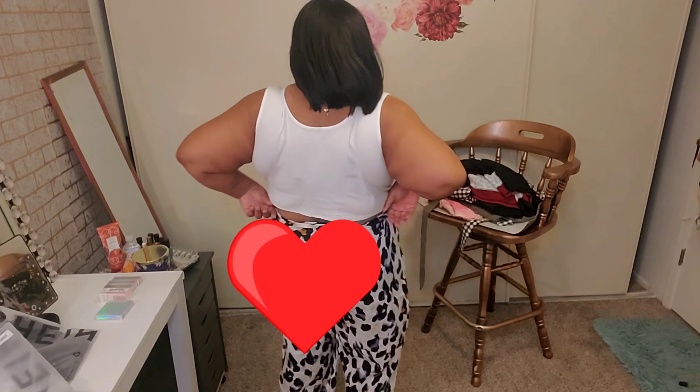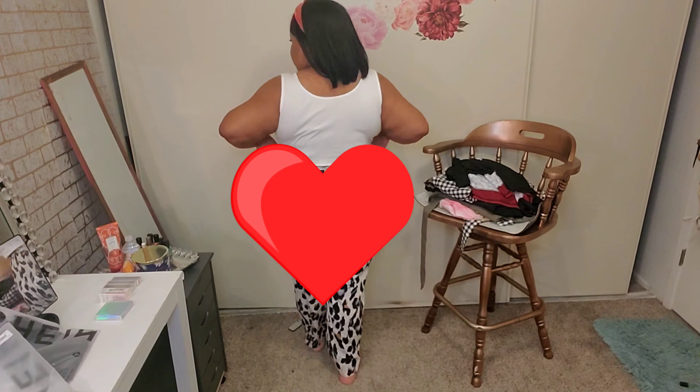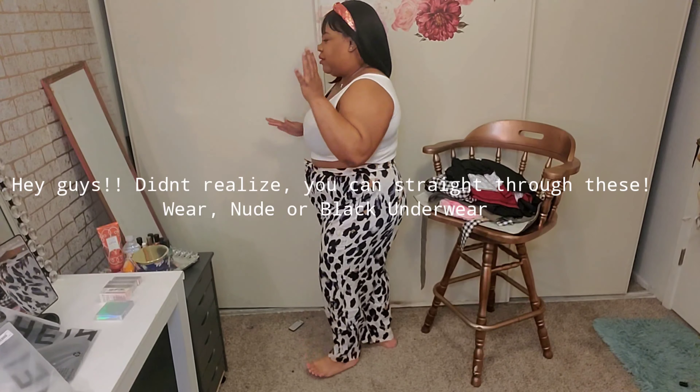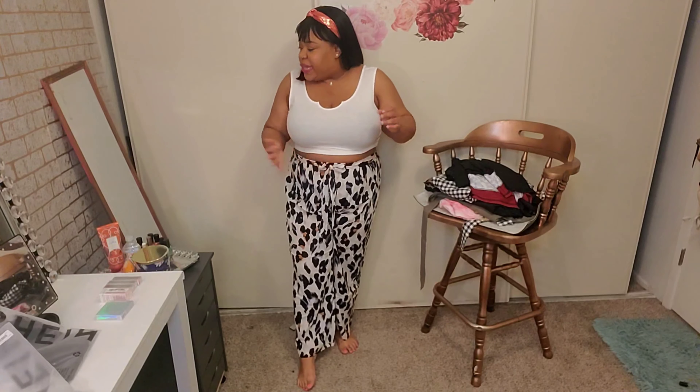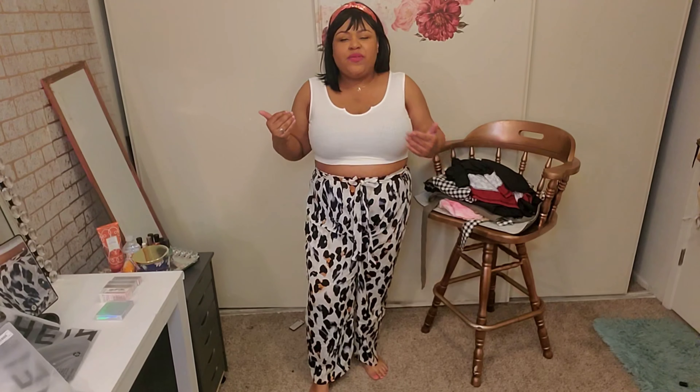At the back there's a lot hanging out and I don't like all that. You see a little belly in the front, which you're supposed to see with this outfit — I don't mind a little belly, but that's tasteful. I don't think this is the cutest on me but let's go on to the bras.